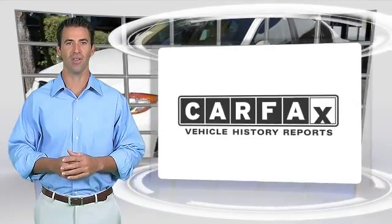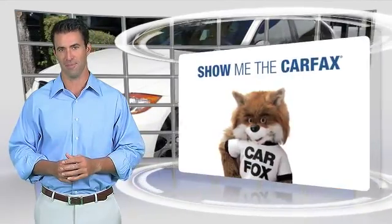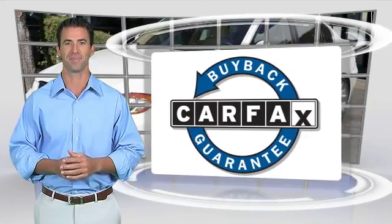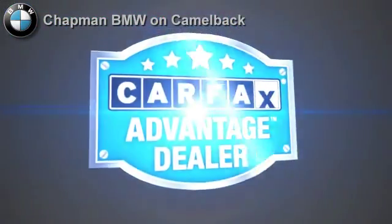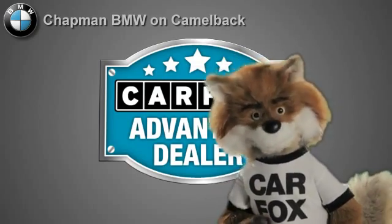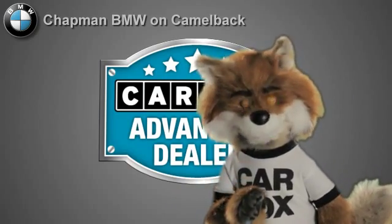Here's another high quality vehicle with the Carfax Vehicle History Report. Be sure to find a complimentary copy of this report online, or contact the dealership. This vehicle qualifies for the Carfax Buy Back Guarantee. Just say show me the Carfax at Chapman BMW on Camelback, a Carfax Advantage dealer.